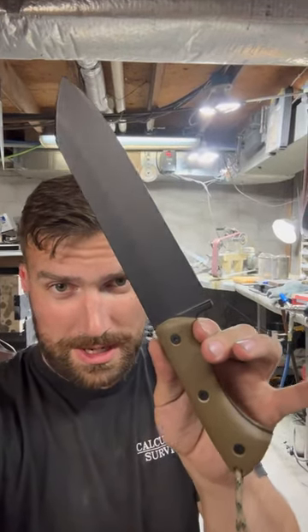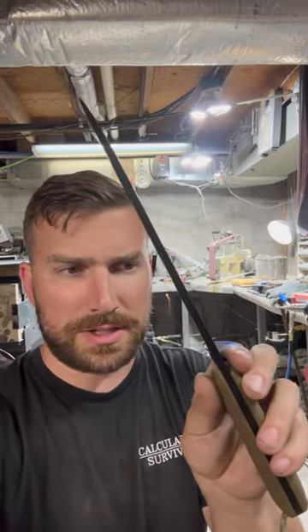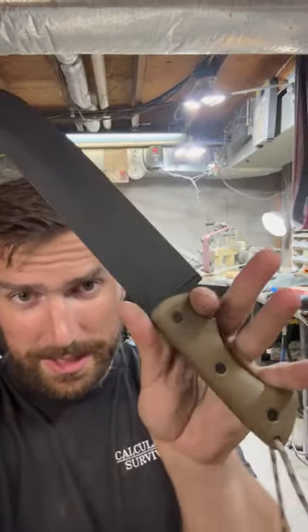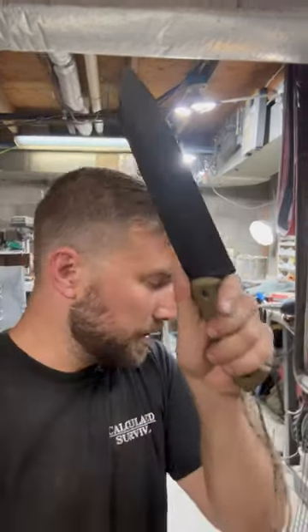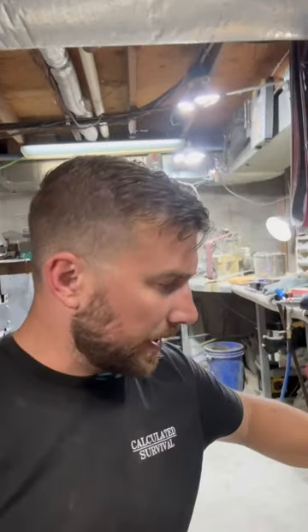This is the big one. I don't know what to call it yet — I don't have a name for it. Eight and a half inch long blade, three sixteenths of an inch thick, 52100 steel, canvas-based micarta handle scales. It's one of a kind. I might make more of these in the future, but for now this is the only one I've got. Reverse Tanto tip. I like it.